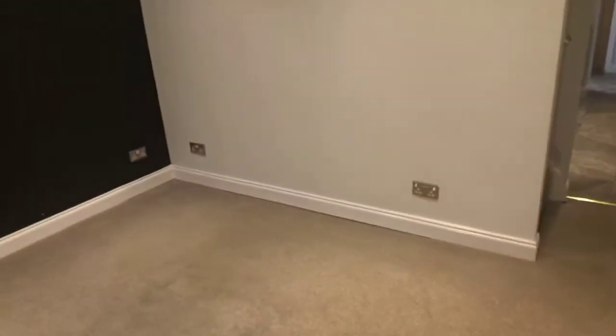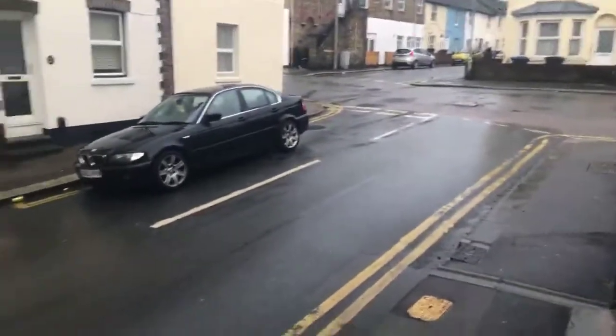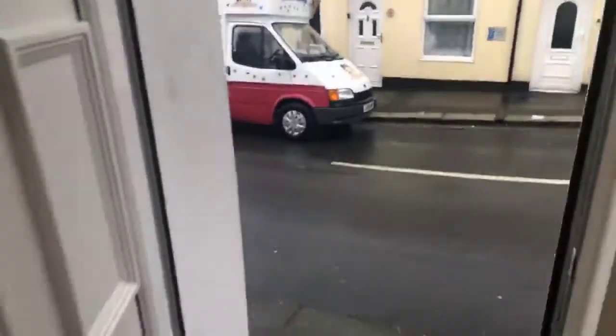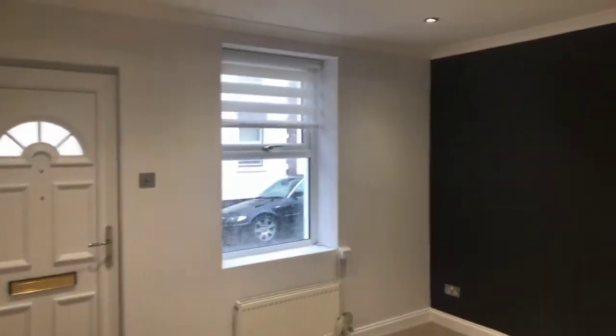Hi everyone, thanks for joining today and welcome to the live stream of Tower Hamlet Street in Dover, a two-bedroom terraced house. Sorry, it's really raining today. Straight through the front door you come directly into the lounge.